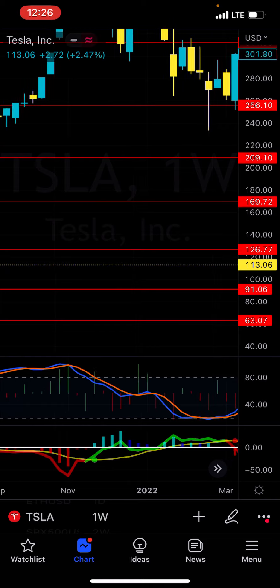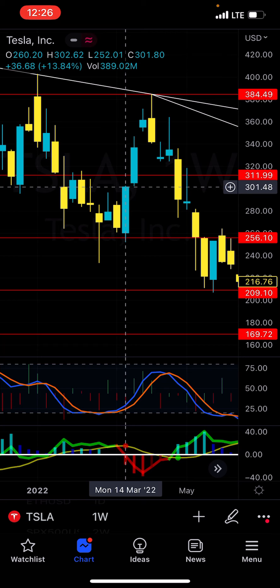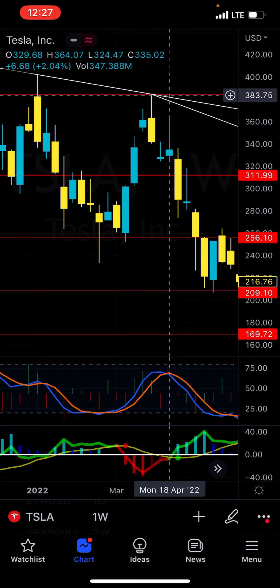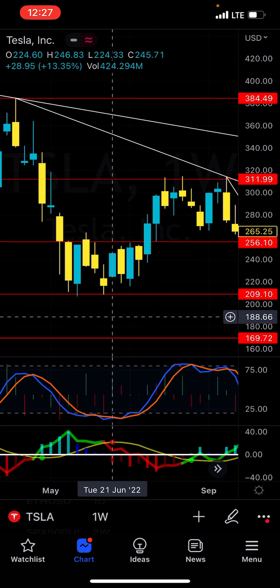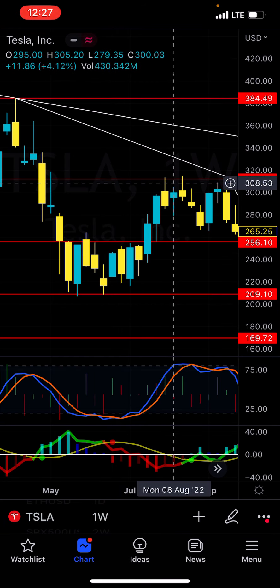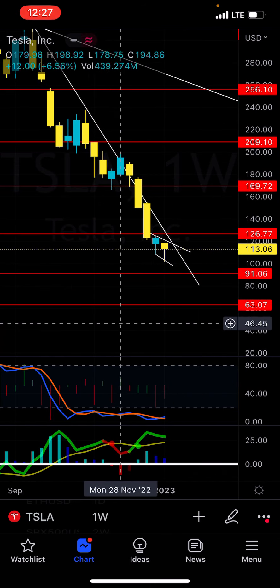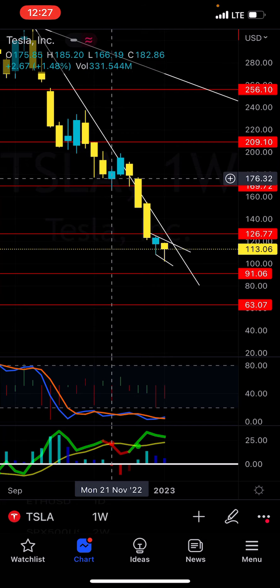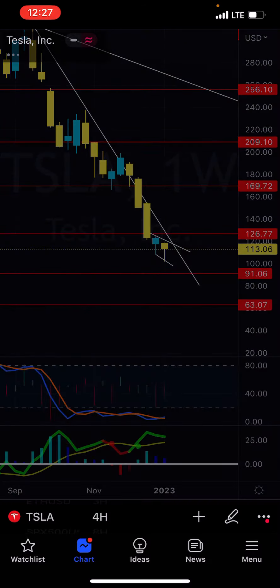When it closes a bullish week, it does extremely well. You would have taken this trade at 300, ridden this all the way up to 384, which would have been pretty crazy. Entry would have been here at 245, and you would have ridden this all the way up to possibly like 312 or so. Only really on this downtrend have you only run two weeks. So I am pretty bullish on Tesla right now.